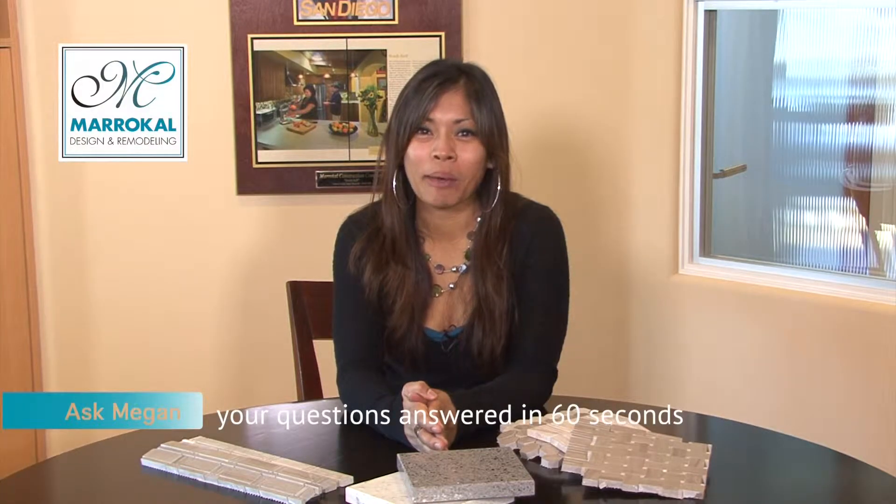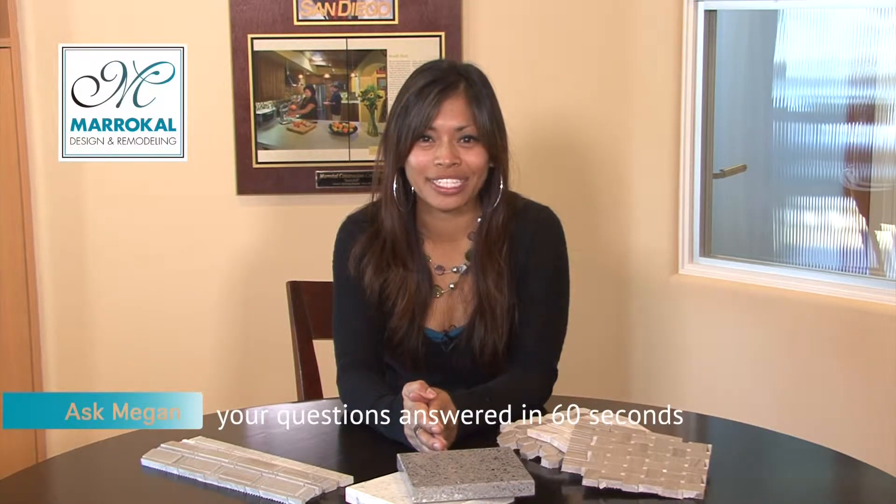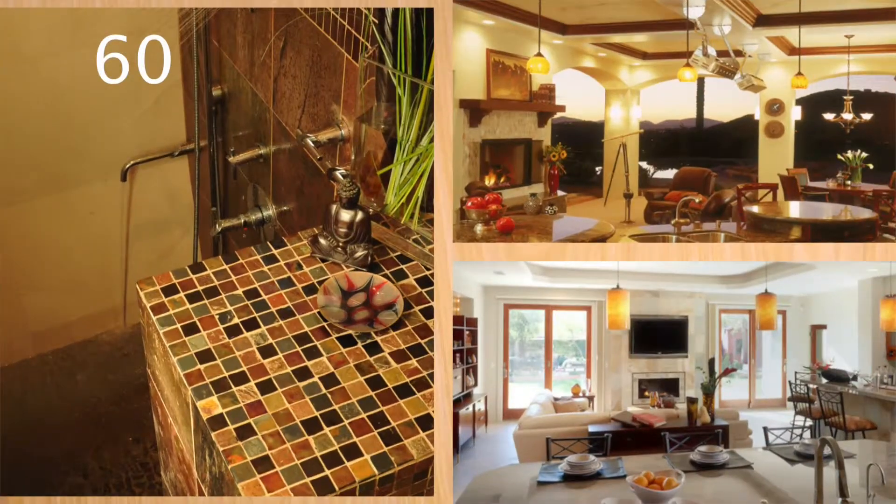Hey there, it's Ask Megan time. I'm an interior designer here at Markel Design and Remodeling. A question comes from homeowners in El Cajon: granite versus engineered quartz — what are the pros and cons, differences, and which one should I use?